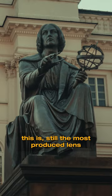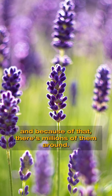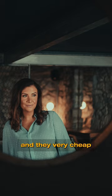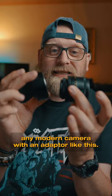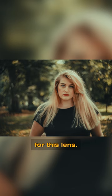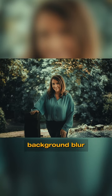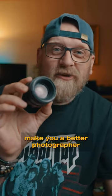This is still the most produced lens in the history of photography, and because of that there are millions of them around. They're very easy to find and very cheap. What's so special about it is you can attach it to any modern camera with an adapter like this. It's a fully manual lens, but it creates a very specific look — very swirly background blur — and it's fun to shoot with. It's a lens that could make you a better photographer.